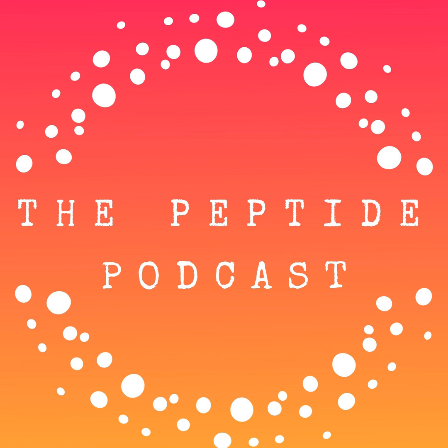Thanks again for listening to the Peptide Podcast. If you enjoyed the show and want to support what we do, head on over to our partners page — here you'll find some amazing brands we trust, and by checking them out, you're helping keep the podcast going. And as always, have a happy, healthy week.